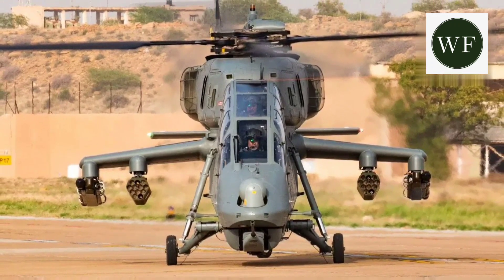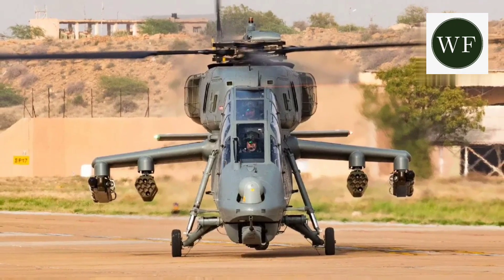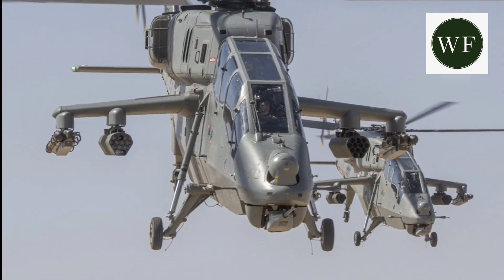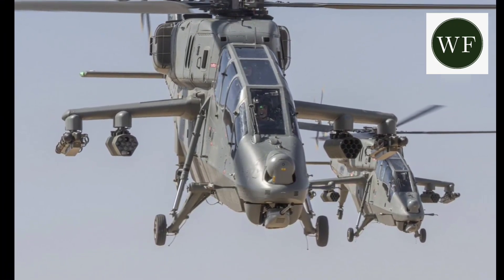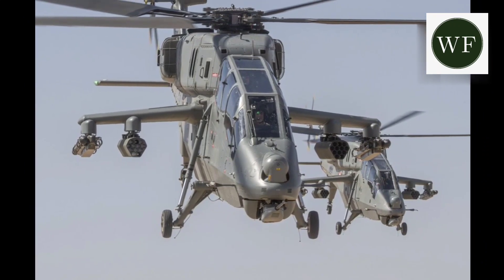It has fixed armor plating on the sides and crash-worthy landing gear for better survivability. The LCH Prachand contains approximately 45% indigenous content by value, progressively increasing to more than 55% for the series production version.